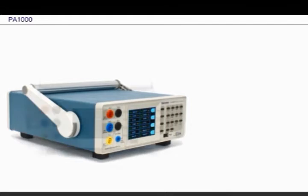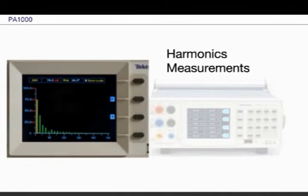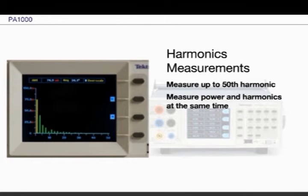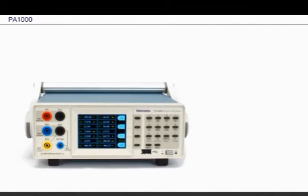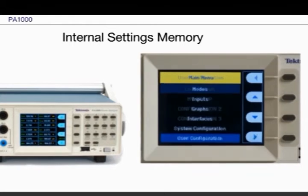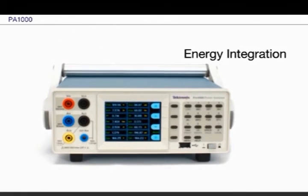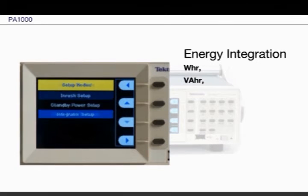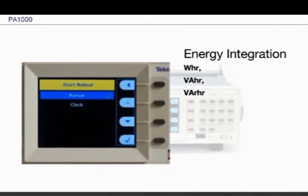Every PA-1000 power analyzer comes with the ability to measure up to the 50th harmonic, so you can test your device relative to regulatory limits on harmonic distortion. For tests you perform on a regular basis, you can store up to 8 sets of user settings in internal memory for quick recall. Integration functions let you measure energy consumption, presenting integrated values right alongside instantaneous readings.